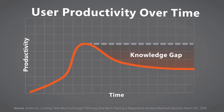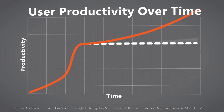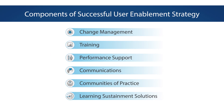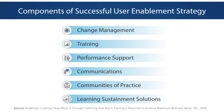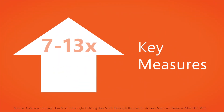This turnkey solution supports successful adoption of your enterprise systems while improving learner efficiency and workforce productivity. A recent industry study showed that an integrated user enablement solution tied to business outcomes can lead to a 62% reduction in support calls and 7 to 13 times improvement in key measures.